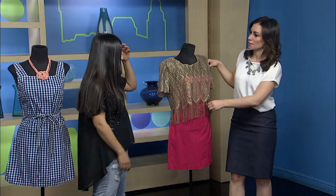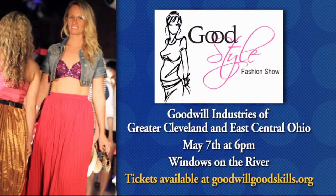You can wear them so many different ways. The shirt was about $3 and the dress was $5.